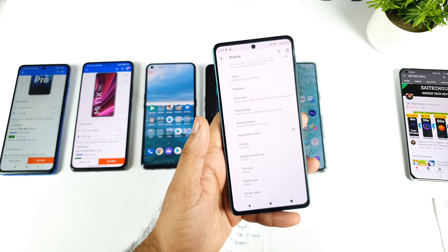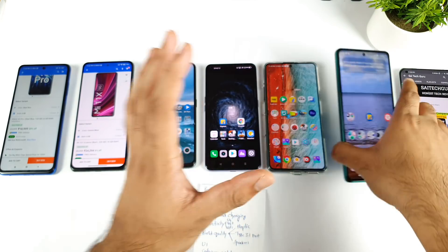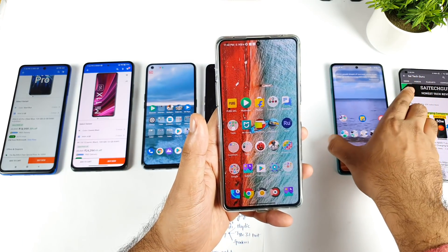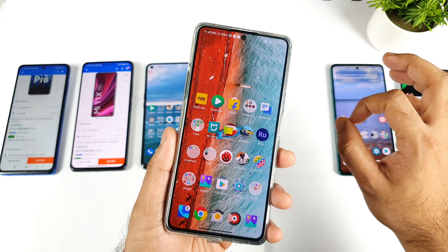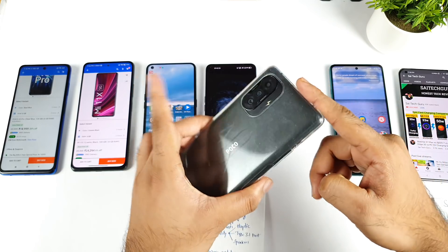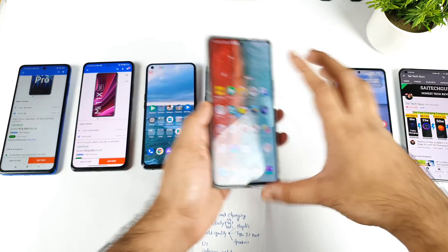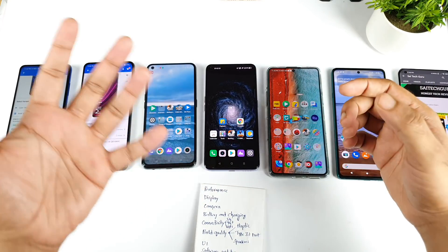Another option you have is the POCO F3 GT, which also has a 480Hz touch sampling rate — and you get 480Hz by default with no problem. It also features a 10-bit AMOLED panel with very slim bezels. In case you don't want big screens and prefer a more compact device, then the Realme X1 Max is the one option you have.